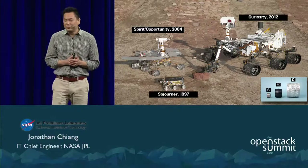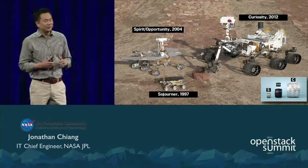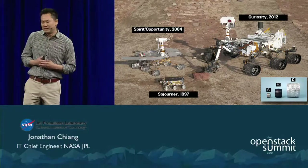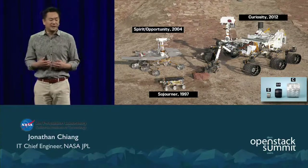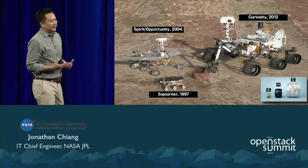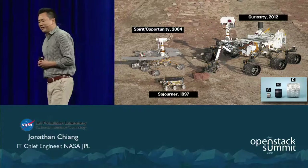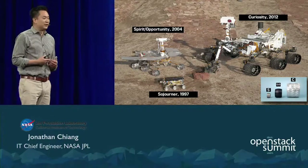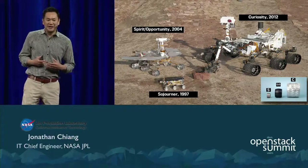In 1997, we successfully landed the Sojourner Rover, the first mobile object mankind has ever deployed on the surface of another planet. Building on the success of Pathfinder, in 2004 we successfully landed Spirit and Opportunity. Opportunity went on to conduct seven years of science and discovery, while the Opportunity rover is currently on its 11th year of active mission on the surface of Mars, and has traveled the distance of a marathon — 26 and a half miles.